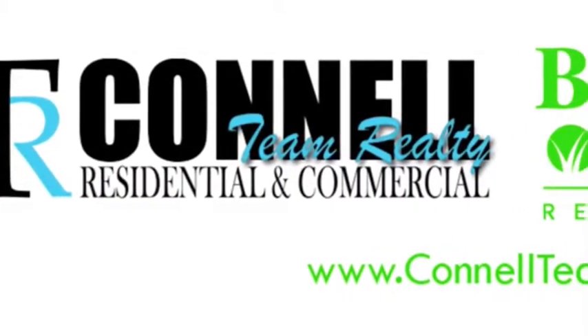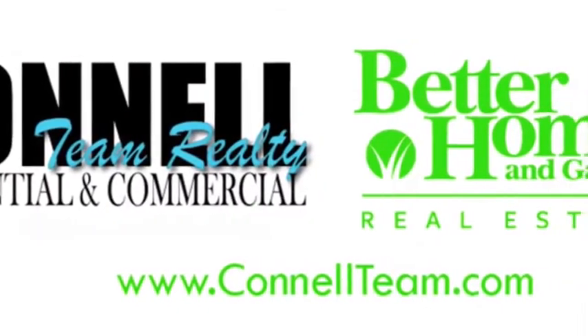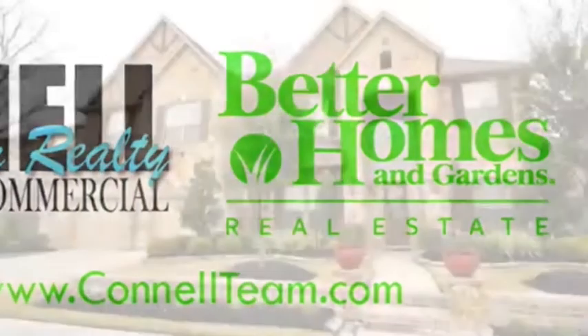Welcome home to 19402 Kenwood Haven Drive in the beautiful master-planned community of Bridgeland, located in Cypress, Texas, just off Fry Road.